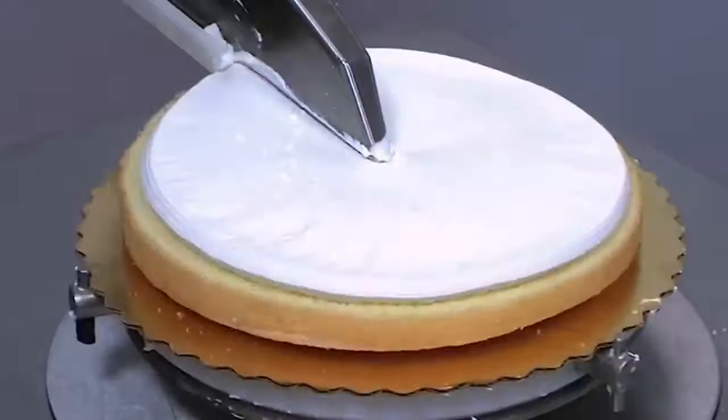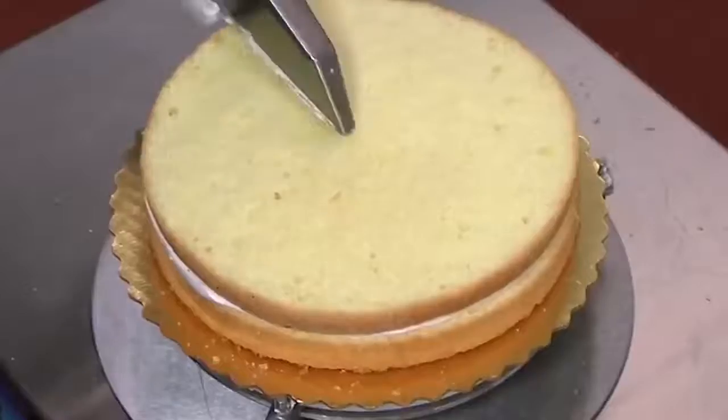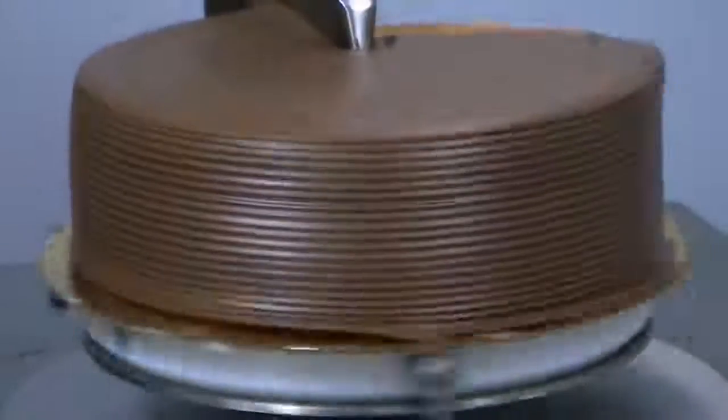Putting the filler on a cake can be very time consuming, especially if you want it spread evenly and have to do it for hundreds or thousands of cakes. But there is an amazing cake filler robot that can do it in as little as 1.3 seconds.